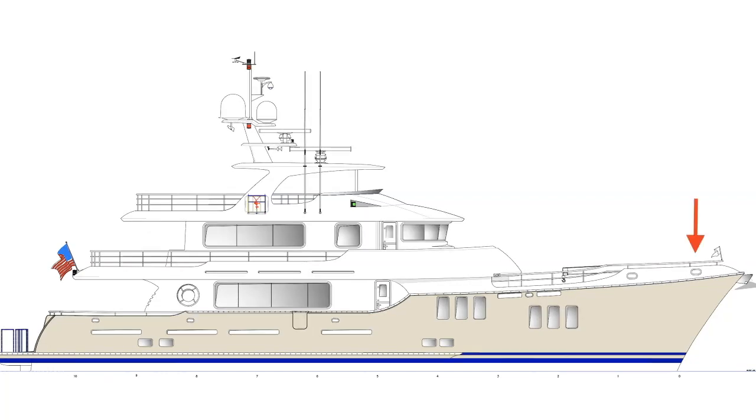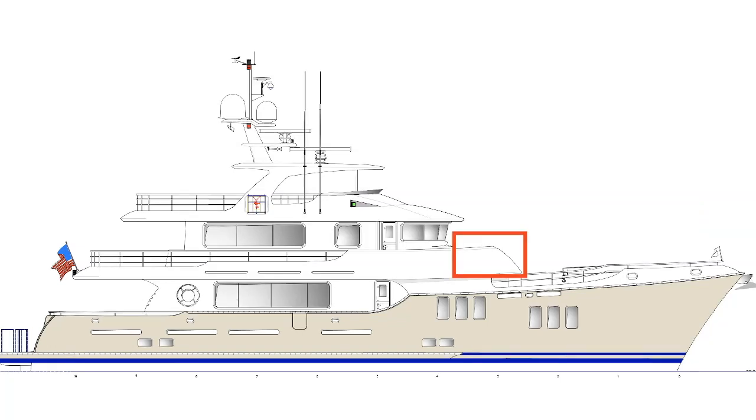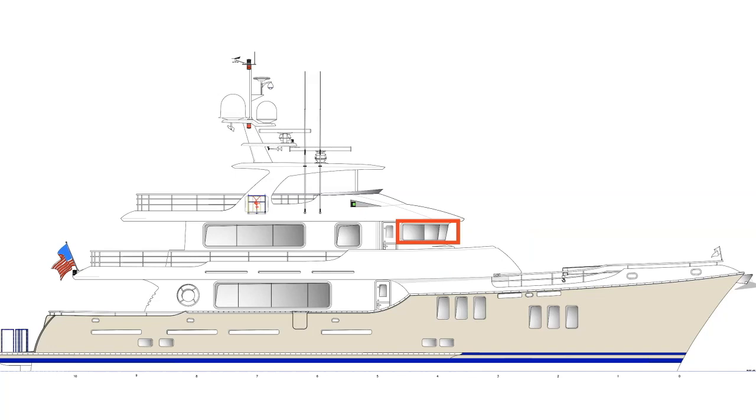I love the sweeping bow that flares out as you reach the very front of it. I also love the Portuguese bridge and the forward raking windows. I also think that the position of the wheelhouse, which is situated midships, is excellent because it not only affords you greater protection in heavy seas, but it also ensures that you get a great view of what is ahead of you.